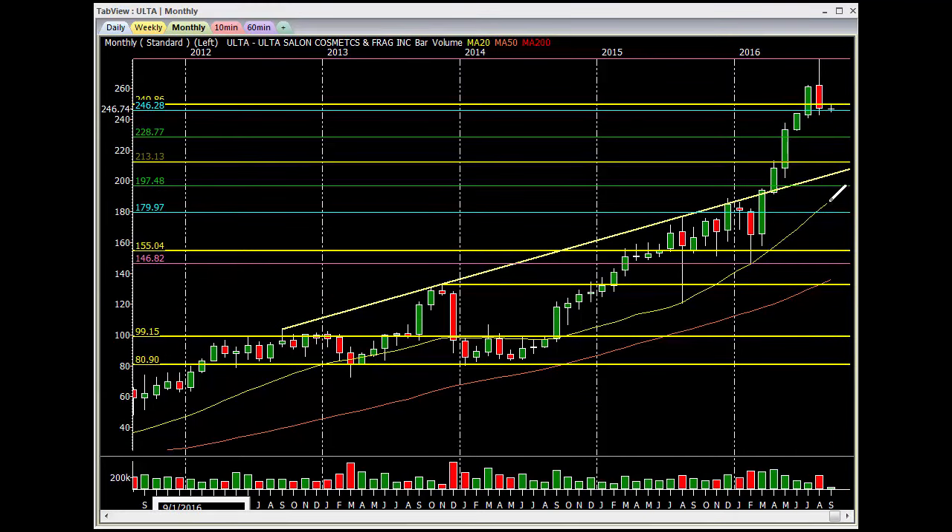But again, the high flyer — when it gets this far extended from the 20, it's going to come back in. This nice engulfing reversal candle here almost took out the whole top. But that's telling me lower prices. So just be careful with Ulta. It is a high flyer and it's ready to come in.